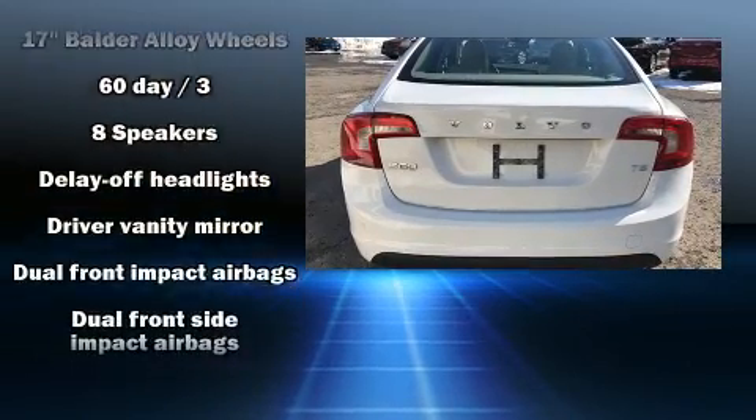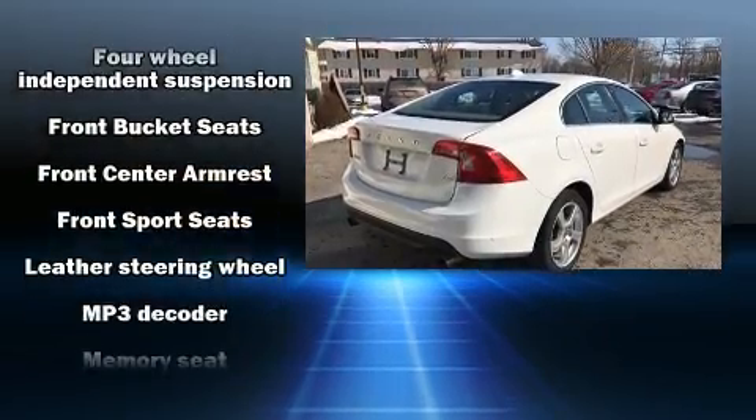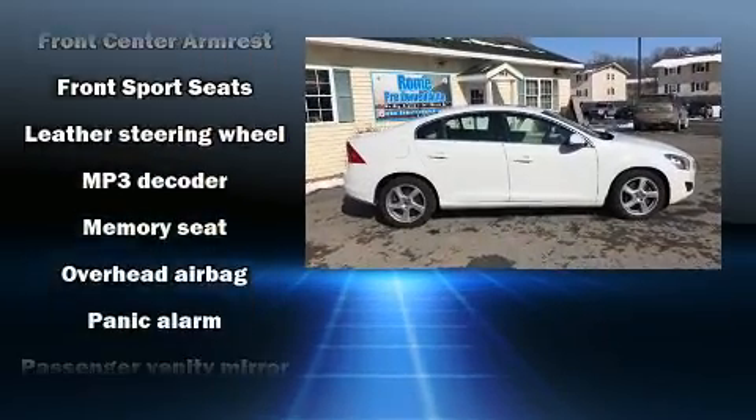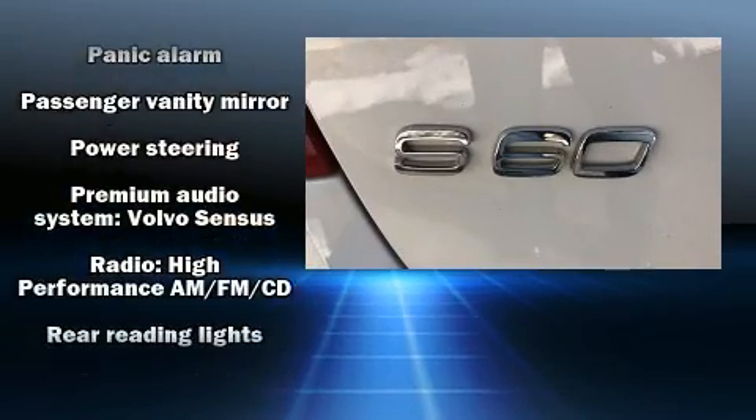Volvo prioritized practicality, efficiency, and style by including delay off headlights, front and rear reading lights, automatic temperature control, turn signal indicator mirrors, and remote keyless entry.